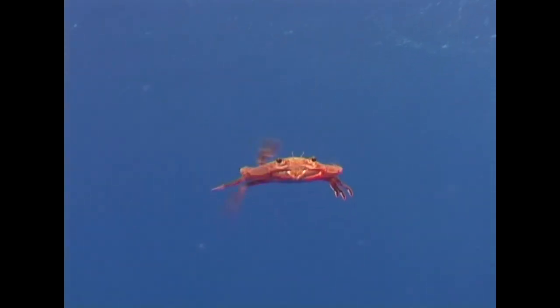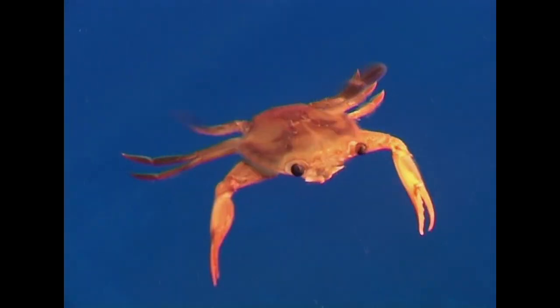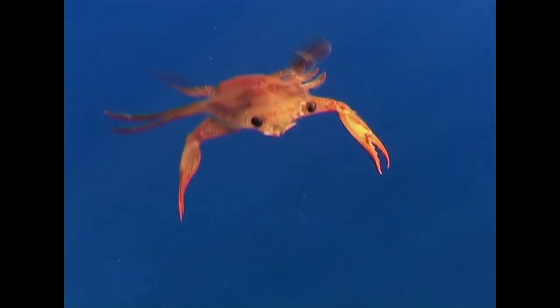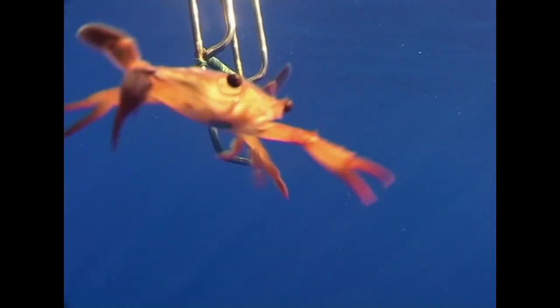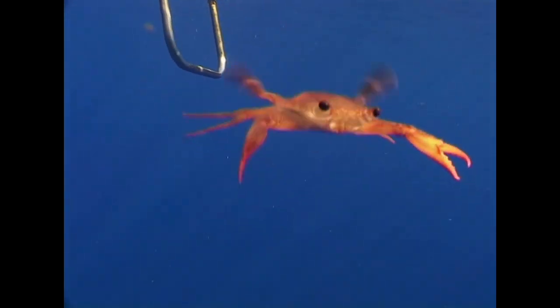Now for an entirely different type of crustacean, the swimming crab. The swimming crab's fifth pair of legs, its hindmost, are flattened into paddles which enable it to swim. This red-legged swimming crab was found in deep water and well away from the reef. This is a territorial crab, and this individual got very agitated when it presumably mistook its reflection in the camera lens for a real rival.